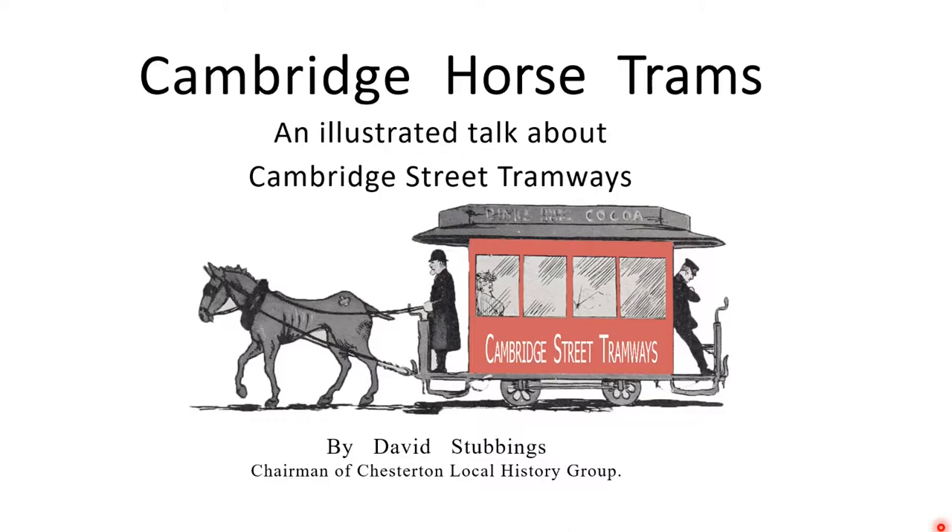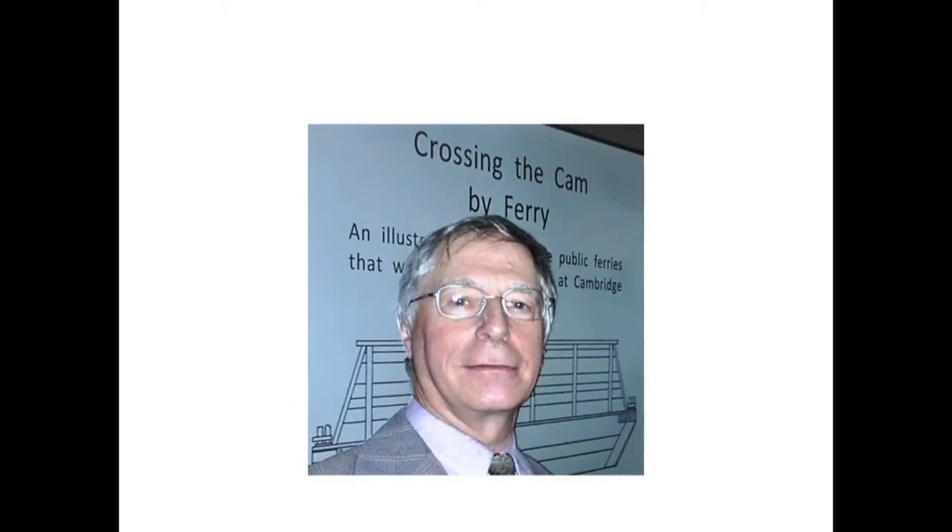Hello. My name is David Stubbings and I am Chairman of Chesterton Local History Group. I have put together this slide presentation, an illustrated talk about Cambridge Street Tramways. I have volunteered for the Cambridge Museum of Technology for about 15 years. I find the museum a good mix of history, technology, practical work and meeting people.